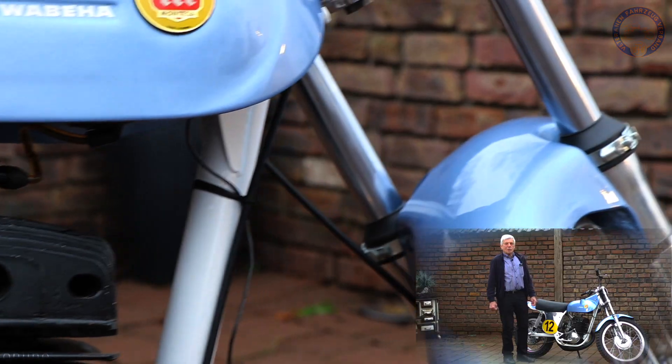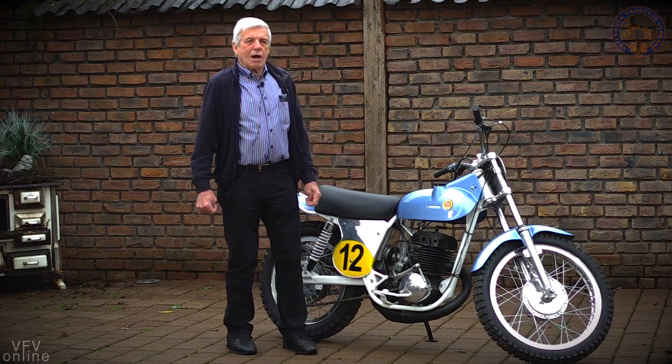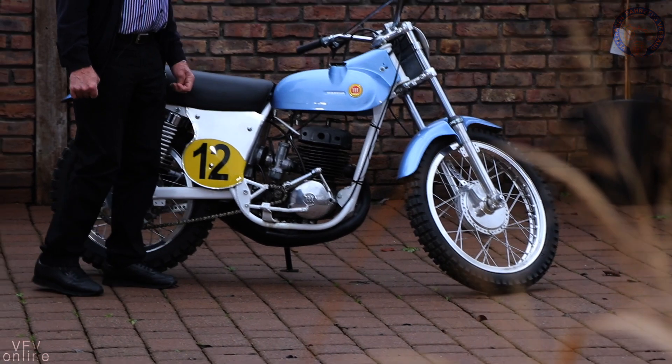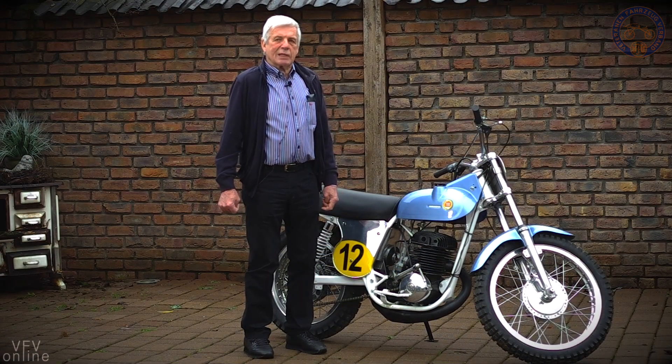Die Maiko-Leute wollten das zu der Zeit nicht. Dann haben wir einfach einen Maiko-Motor eingebaut und sind mit der Maschine zu den einzelnen Rennen europaweit losgezogen und haben ganz gute Erfolge erzielt, weil das Motorrad sehr leicht, wendig und tief war.